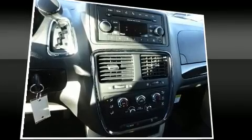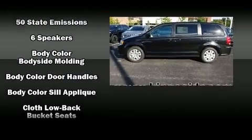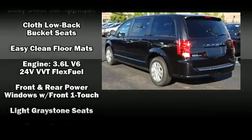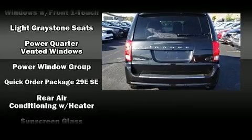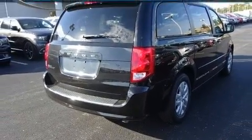Dodge also prioritized safety and security with features such as dual front impact airbags, front side impact airbags, traction control, brake assist, anti-whiplash front head restraint, and four-wheel disc brakes with ABS. With electronic stability control supplementing mechanical systems, you'll maintain precise command of the roadway.